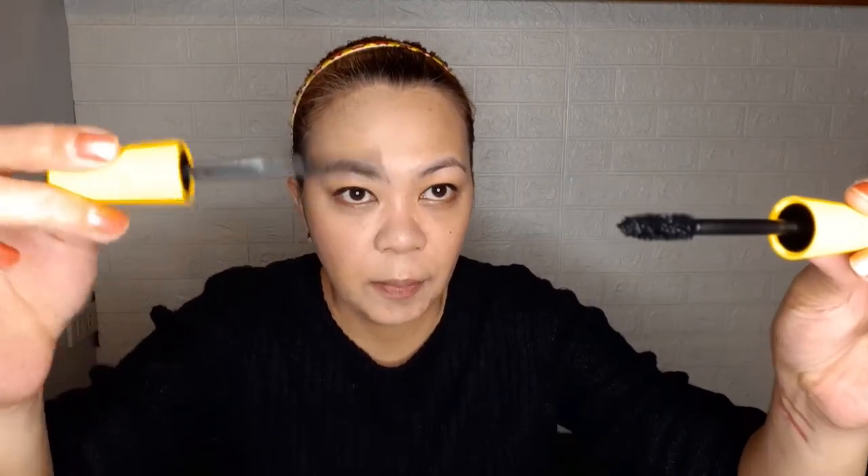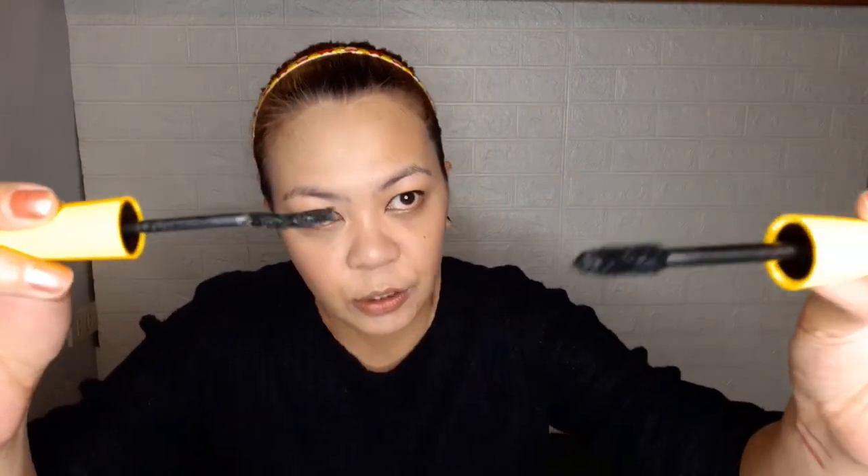Checking the bristles - the original and fake bristles are noticeably different. Applying the fake mascara on the other side - it's not waterproof, as I discovered earlier. The fake formula evaporates quickly. I prefer the Hyper Curl mascara formula which is thinner and allows 3-4 layers. The original Colossal gives better volume and hold compared to the fake.